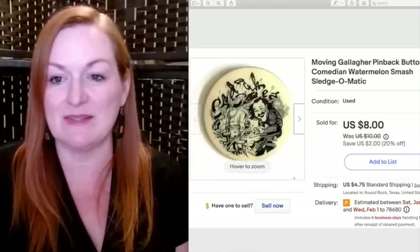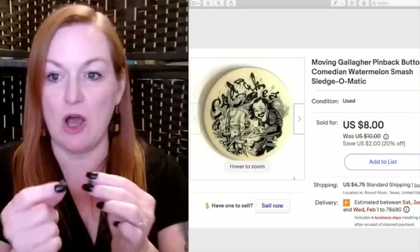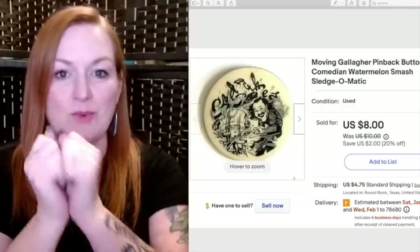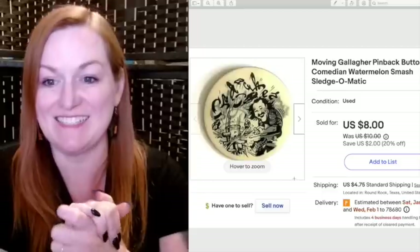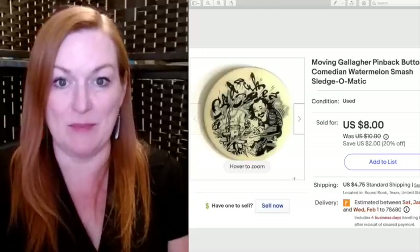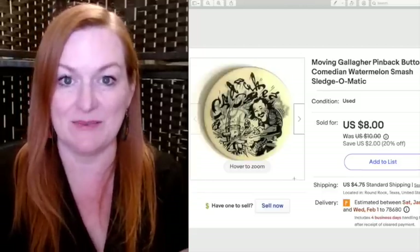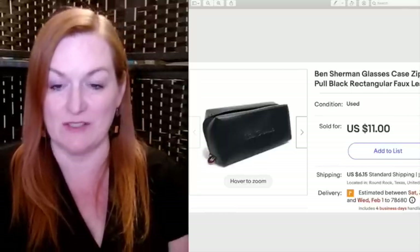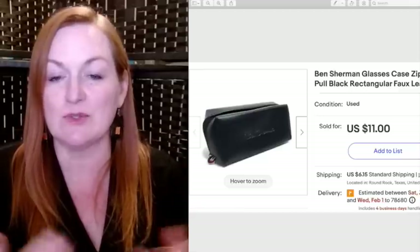This was a fun Gallagher pinback — a holographic-style button where he smashes the watermelon, if you remember Gallagher from his comedian days. It was in the $25 pinback button lot and sold for $8. I also picked up this Ben Sherman glasses case at a garage sale — I think I bought some other glasses at the same time — and it sold for $11.